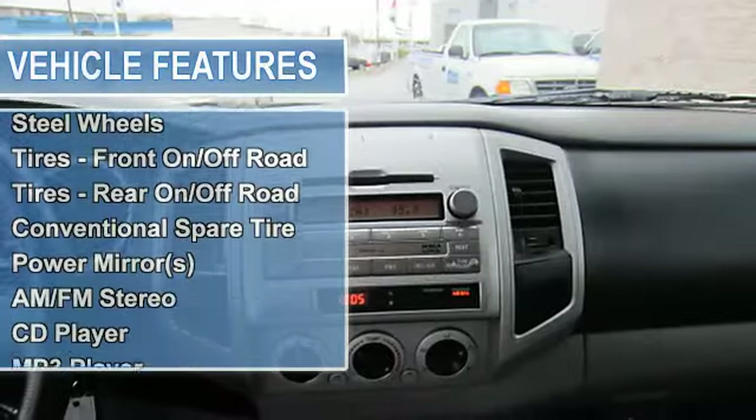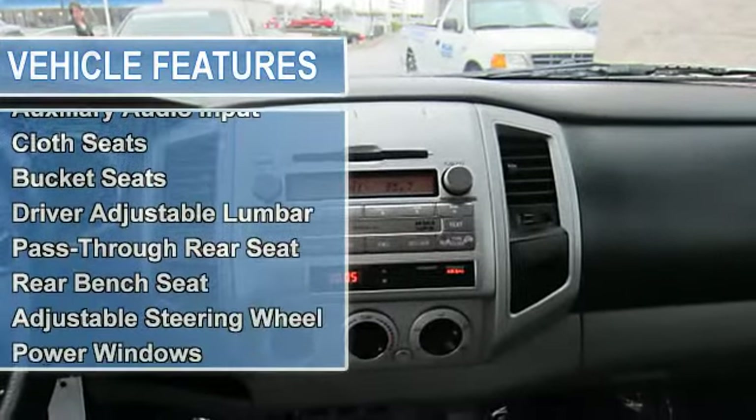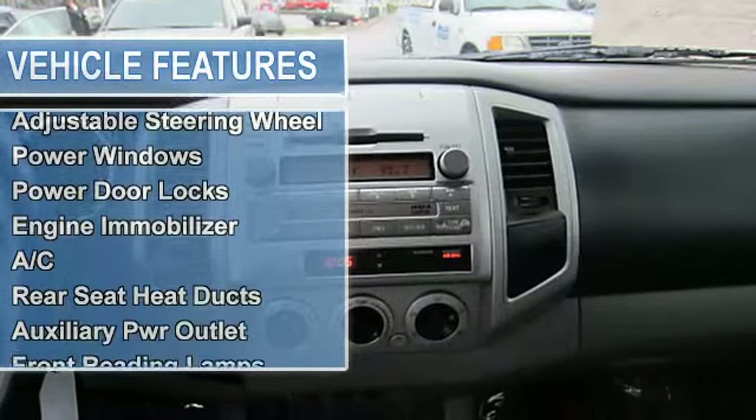Steel Wheels, Tires Front On/Off-Road, Tires Rear On/Off-Road, Conventional Spare Tire, Power Mirror(s).